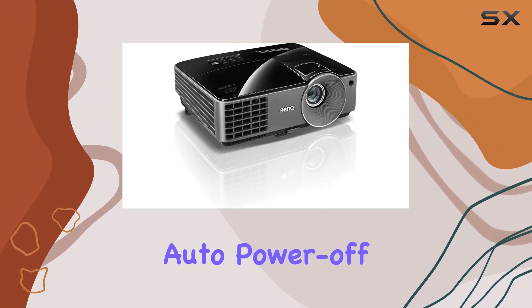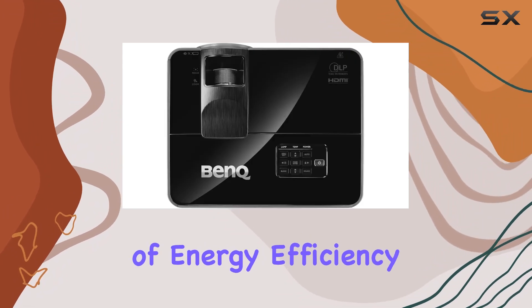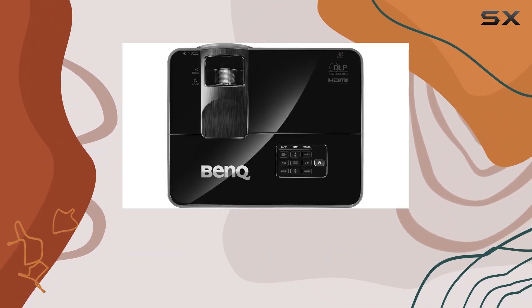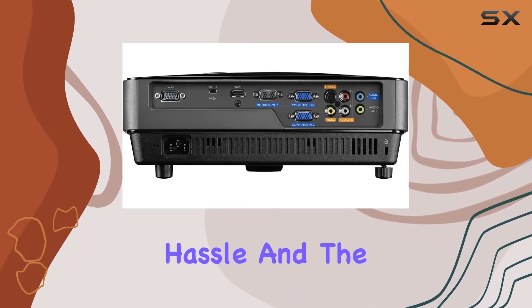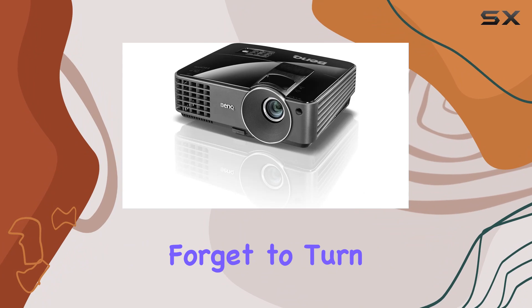Moreover, the auto power-off feature adds another layer of energy efficiency. If no signal is detected within a set period, the projector shuts down automatically, saving you the hassle and the electricity cost if you forget to turn it off.